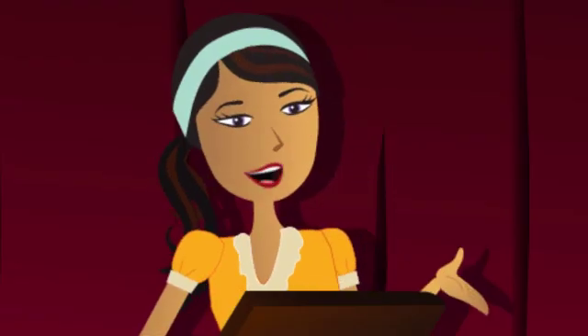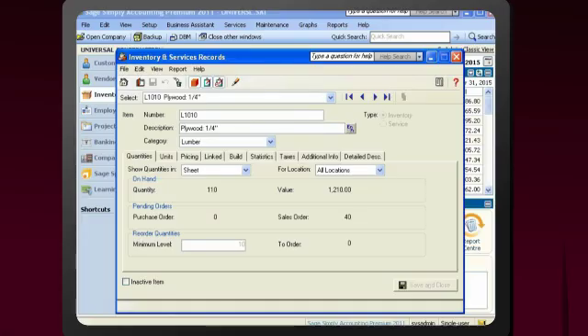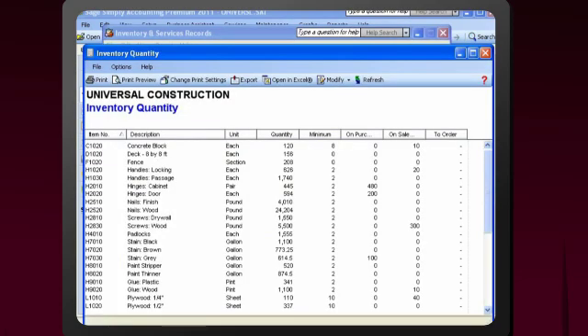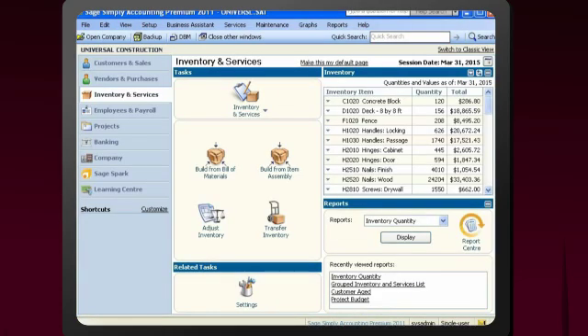And this is my favorite part. Whether your company sells inventory or services, setting it up is easy, and you'll invoice customers quicker, reduce errors, and find out which items are selling and which are not. For additional granularity in managing costs, you can choose from either average costing or FIFO.